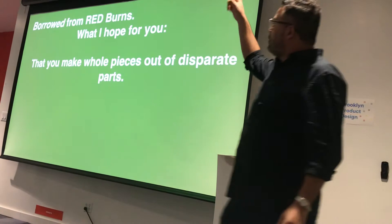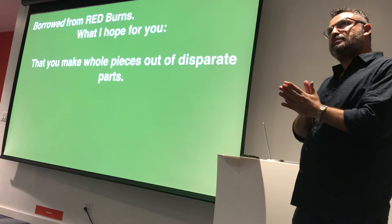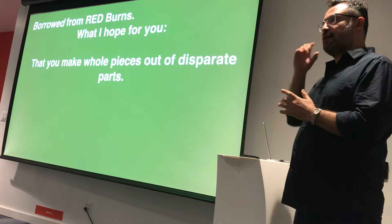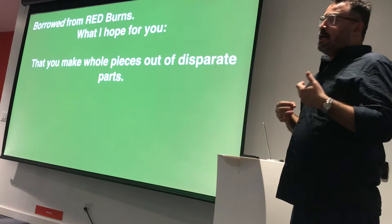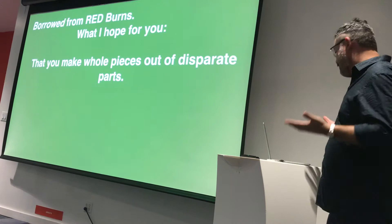I'll borrow this from Red Burns, who's the founder of ITP — the program we talked about earlier. She started the arts and technology program probably 40 years ago, when the porta-pack camera came around — a very democratizing technology. She had a part in making community television in New York City possible, which is where cool things came out, including Basquiat and many others in the 80s. She would say: 'You make whole pieces out of disparate parts.'